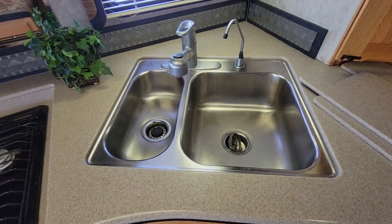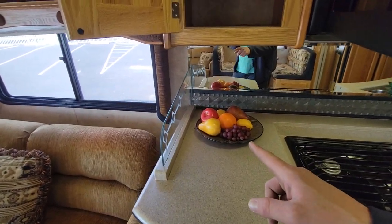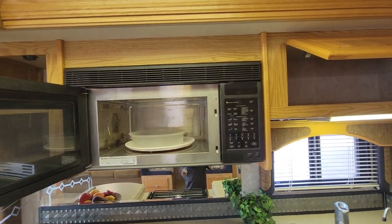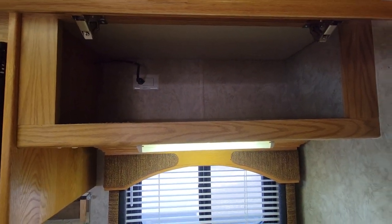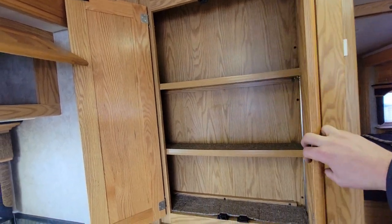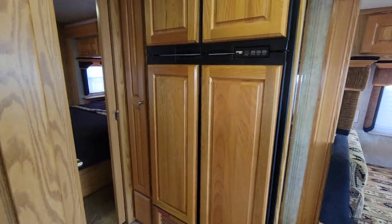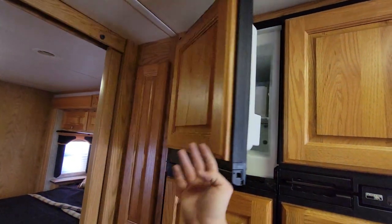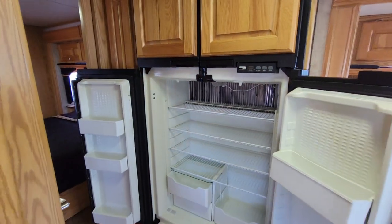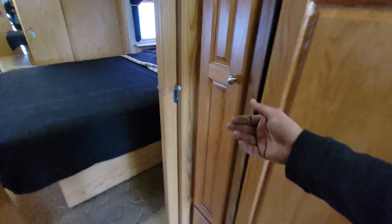Nice storage with easy access to that filter. Corian covers for your sink, a water spigot, and of course an extension on the faucet. One thing to point out — the fake fruit and random cups unfortunately do not come with the RV, those are staging materials. Your convection residential-style microwave, a little bit of storage there, and then to the right a pantry. And then we have your fridge just to the right on the driver's side — a four-door Norcold, so you should have the ice maker, a regular freezer, and your reefer down below.